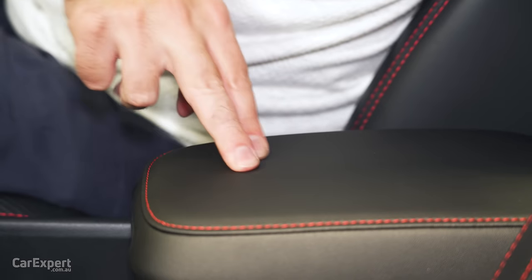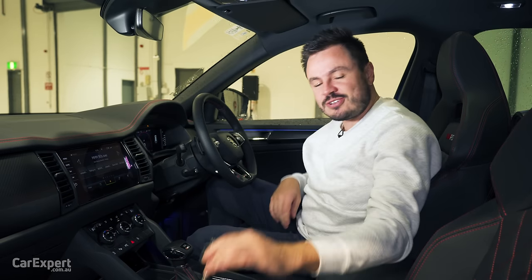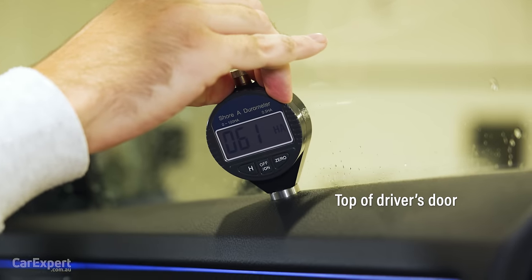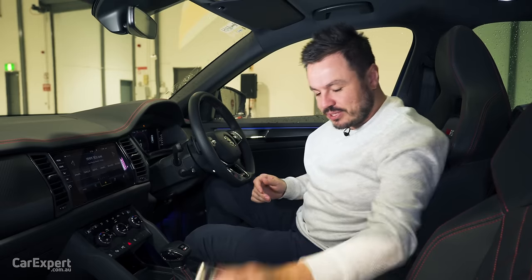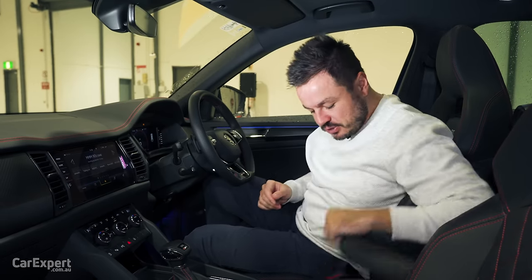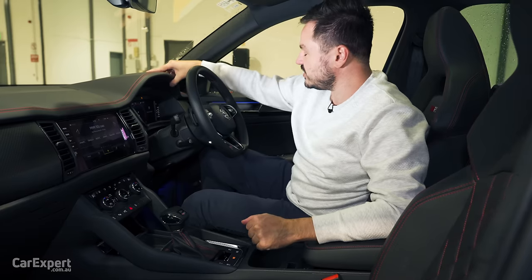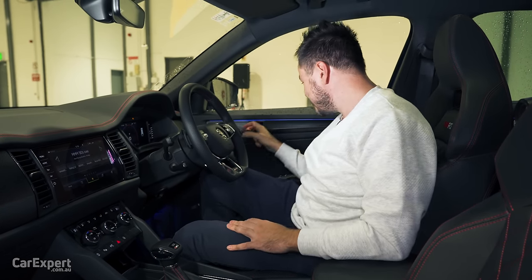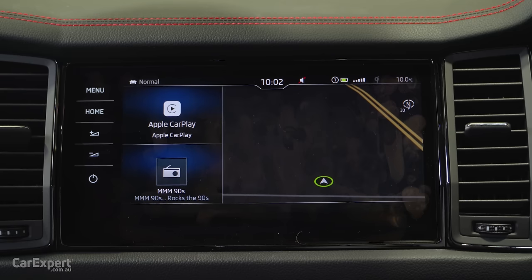What about touch points? This is nice and soft and a little firm there on the door. We've tested the main surfaces in this cabin with our durometer — if you want to see how this compares to other cars we've tested, have a look at the link in the description. Build quality feels really nice and solid. Typically with Skodas I find they are built like tanks — and yeah, that sounds fantastic as well.